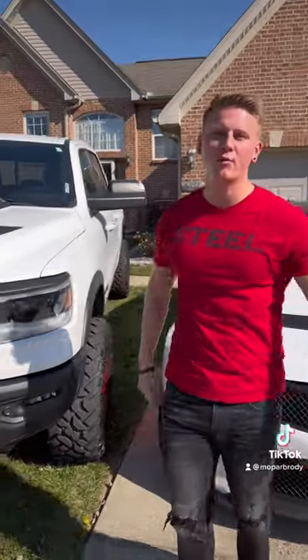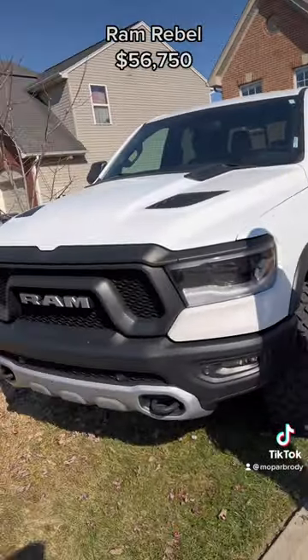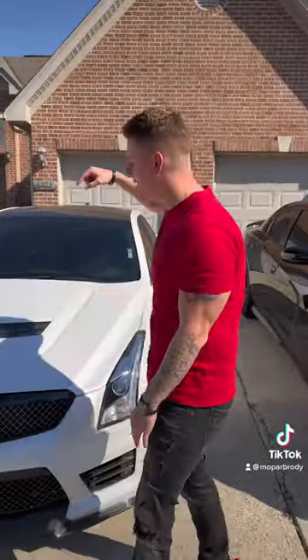What's up guys, my name is Brody and I'm going to show you all the cars that I currently own. First up is the RAM Rebel — two inch lift, two inch spacers, all red interior.